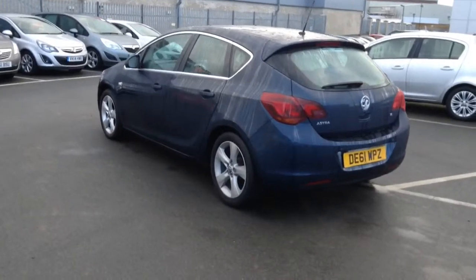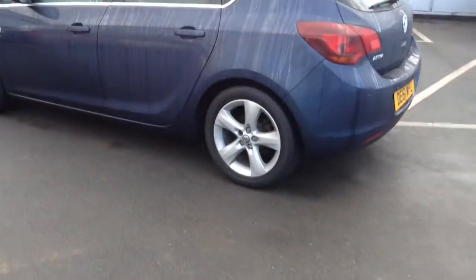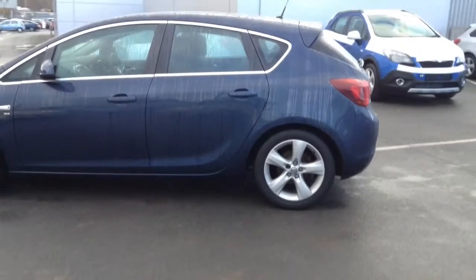Thank you for watching. If you'd like any more information about this vehicle or to arrange a test drive, please contact the following number.